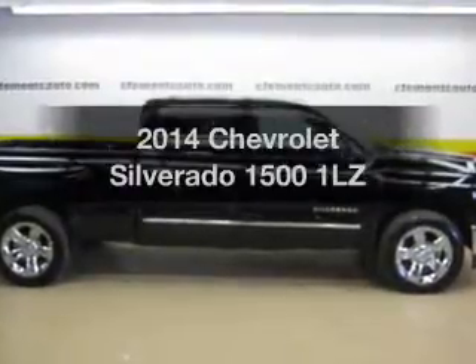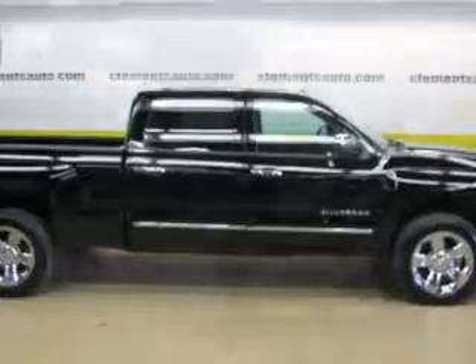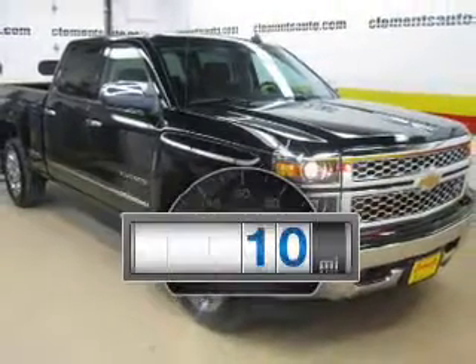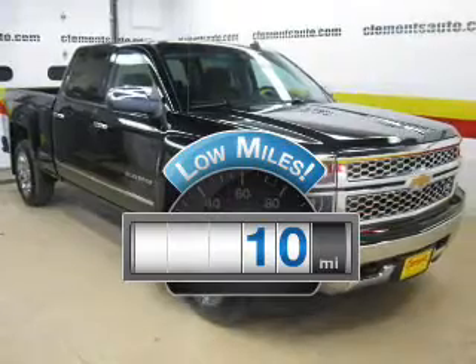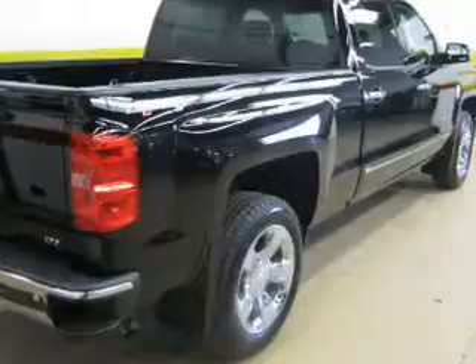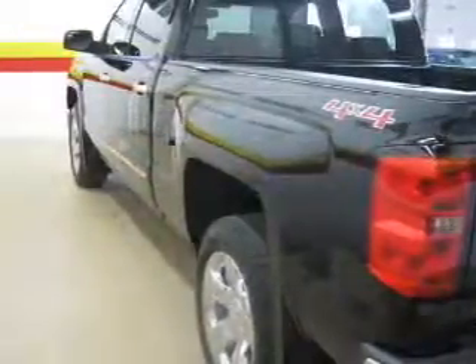Imagine yourself in this 2014 Chevrolet Silverado 1500. If you're looking for an automobile with great attributes, look no further. Why worry about high mileage? Choosing a ride with lower mileage is the right choice for your busy life. The powertrain includes four-wheel drive with a powerful eight-cylinder engine driven by a six-speed automatic transmission.